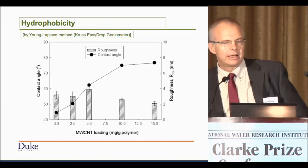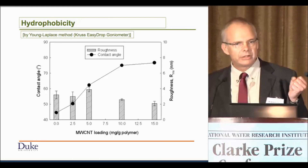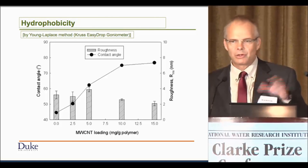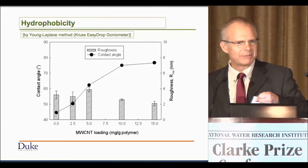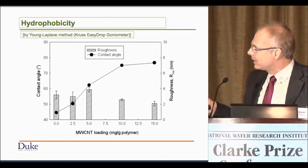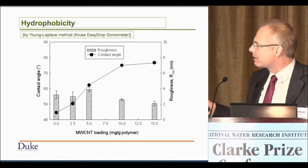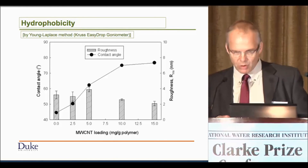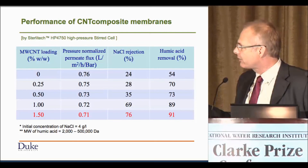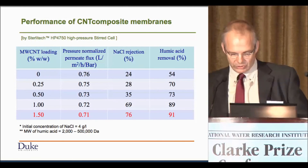Some interesting things happen when you do that. You can not only change the strength of the membrane but also the hydrophobicity — the carbon nanotubes are extremely hydrophobic. Some people have suggested making aligned carbon nanotube membranes; I'm not particularly optimistic about that, because while it moves a lot of material to the membrane creating very high fluxes, it also moves all the stuff that fouls the membrane up to the surface. Using the hydrophobicity of the carbon nanotube, as you add more to the polymer matrix, you make a more and more hydrophobic membrane.